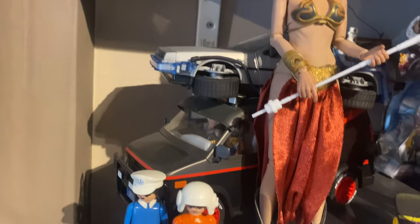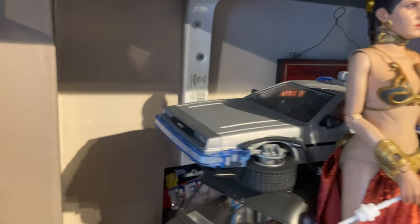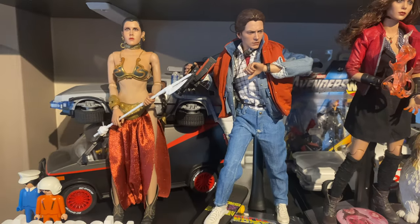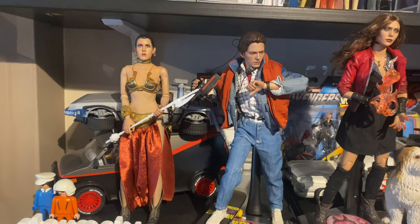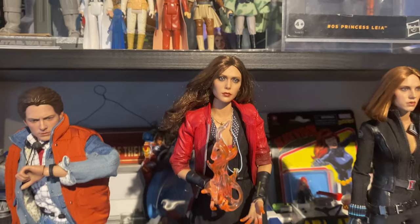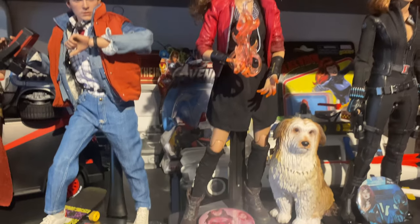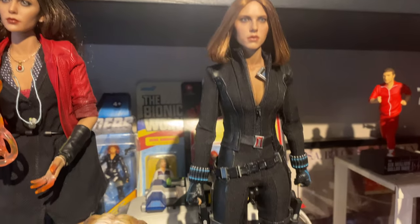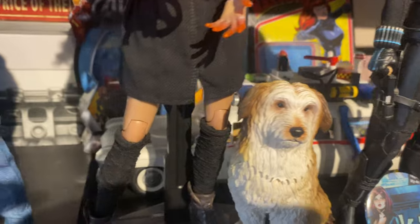We've got the DeLorean — the talking DeLorean. We've got the Hot Toys Marty McFly, which is so good — I love that. We've got the Scalewick Hot Toy, Einstein, Black Widow Hot Toy, a Playmobil Hector one behind there, and a few Black Widow pieces behind there as well. I've got a Drax helicopter.